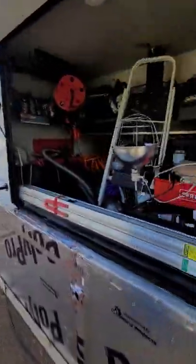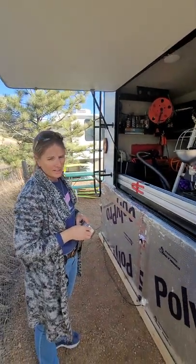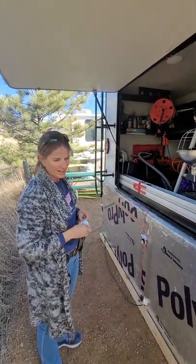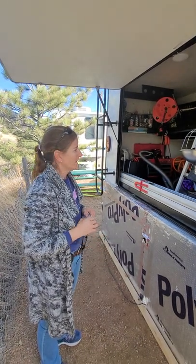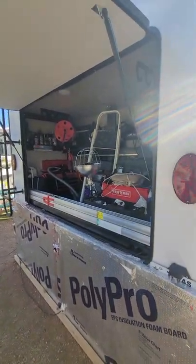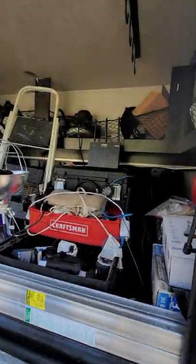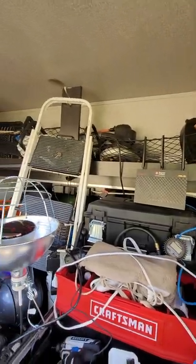One of our favorite things about our Highland Ridge 376 FBH — marketed as a Silver Star, Open Range, and Mesa Ridge — is this garage space. I love it. There was so much room. Without it, we do lose some space in the bedroom.